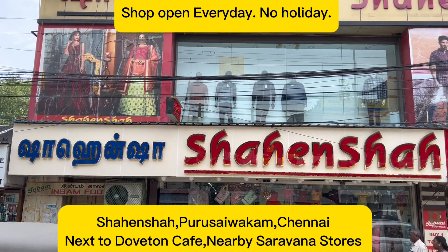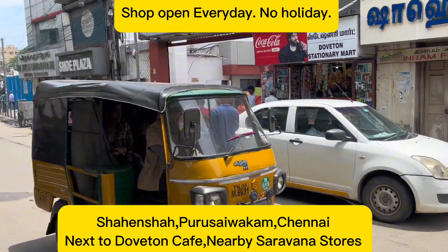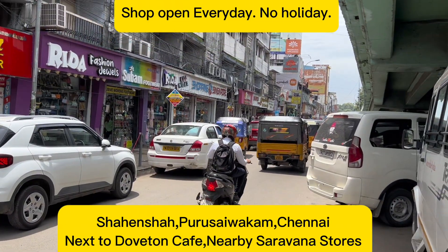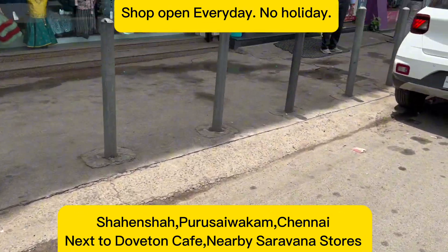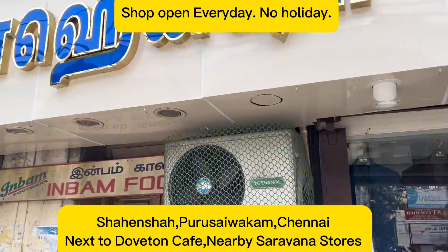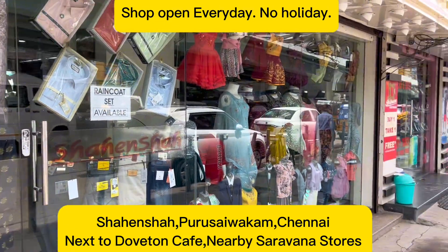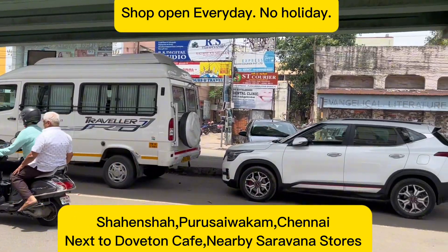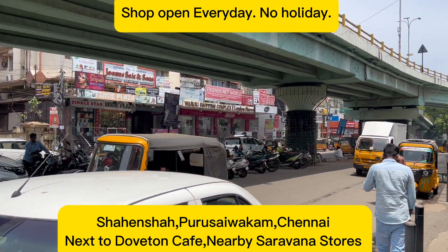Hello friends, today we have come to Shahenshah to see the latest collection in kids boys suits. The shop is located right on the main road. You have ample car parking and bike parking available right opposite the shop, below the bridge. If you are coming by train, Egmore station and Central station are close by. The shop is also connected to the metro — Nehru Park metro station is close by.